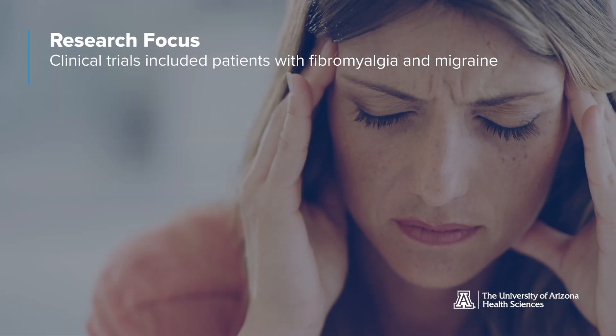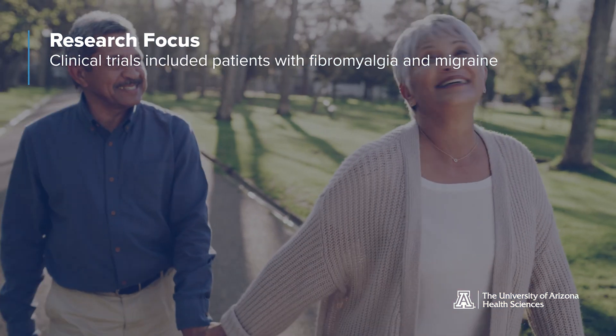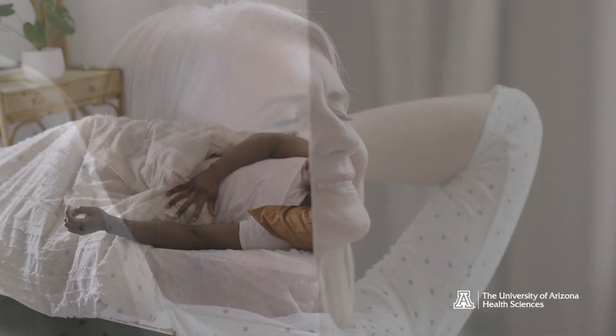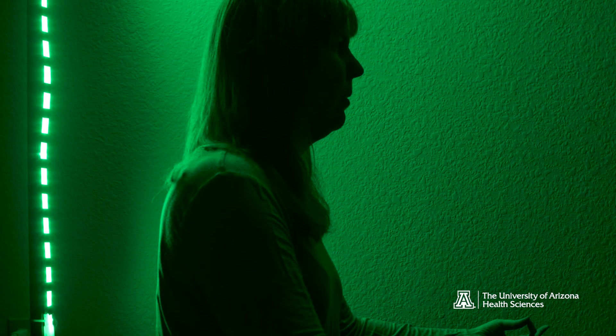Based on our clinical trial in chronic pain patients, we saw that green light improved quality of life. All the patients reported they were more able to work, to exercise, and also to sleep. To this day, no patients reported any side effects, and many of them are using green light for many years.